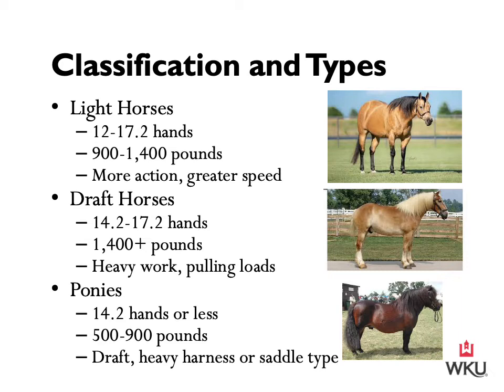Horse classifications depend on height and weight. The common measurement of a horse is in hands, measured from the top of the withers to the ground. The withers is located on the back at the top of the shoulders — right where the front of the saddle sits. A hand equals 4 inches, so a horse that is 15 hands is 60 inches tall.